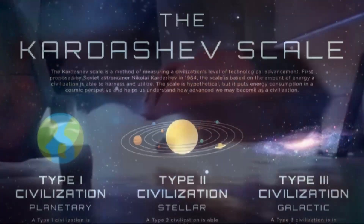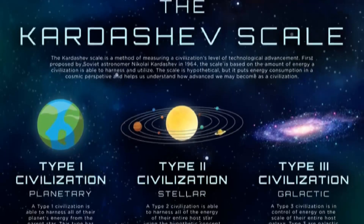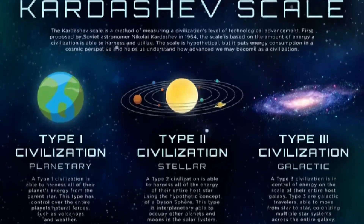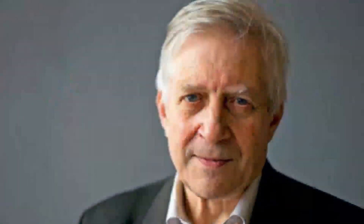There are different classifications of civilizations based on their energy use and technological advancement, which originates from the Kardashev Scale, developed by Russian astrophysicist Nikolai Kardashev in 1964.